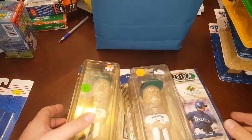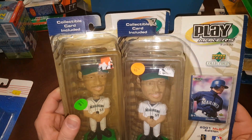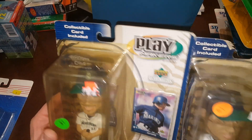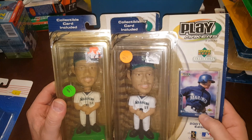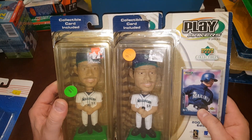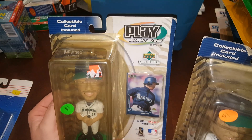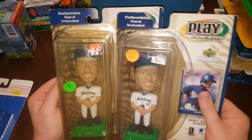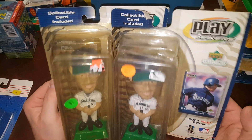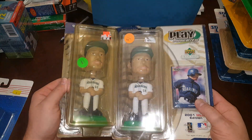Looks like I have two of these — Ichiro Bobbleheads, 2001 edition. These are 2001 cards, like rookie cards technically. This one has a little touch of corner wear on the top right. This one is maybe near mint to mint at best. I probably won't rip those open and get them graded, but that would be cool — something odd that probably doesn't have a very high pop report. Two of those came in that collection.